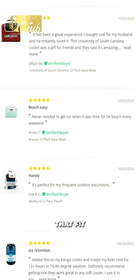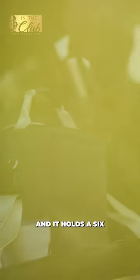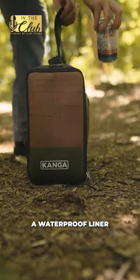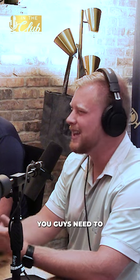So we take that customer feedback and develop products that fit what our customers are asking for. This pouch holds a six-pack of beer — 12-pack of cans, six-pack of bottles, or 12-pack of cans — no ice needed for up to seven hours. It's got a waterproof liner on the inside, so if you want to throw in loose drinks with ice, wine, liquor, anything you want, it can be used in all sorts of ways.